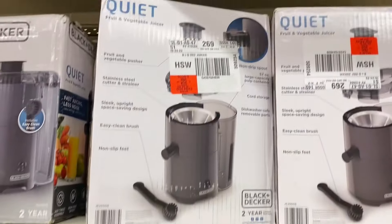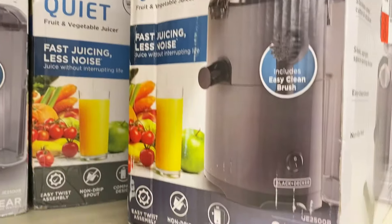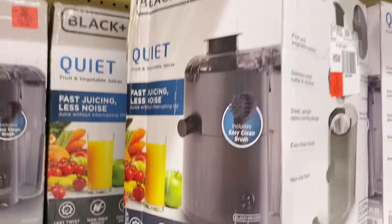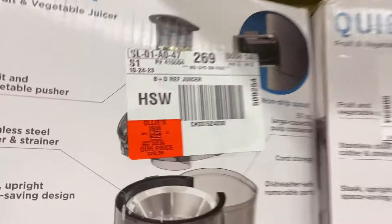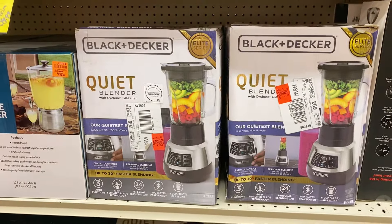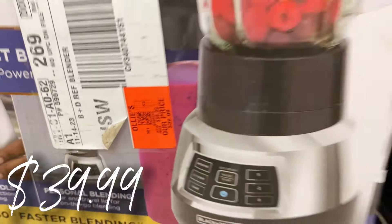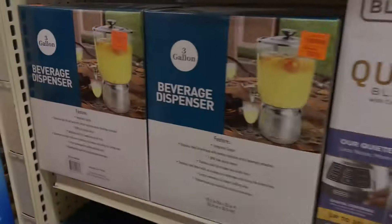They have a new buyout on Black and Decker quiet juicers — fast juicing with less noise. The price: $29.99, regularly about $40 in regular stores. They've also got the Black and Decker quiet blenders for $39.99 — another awesome find.